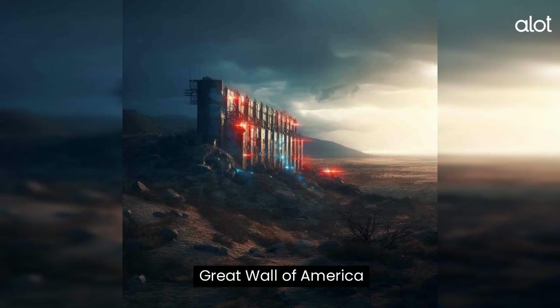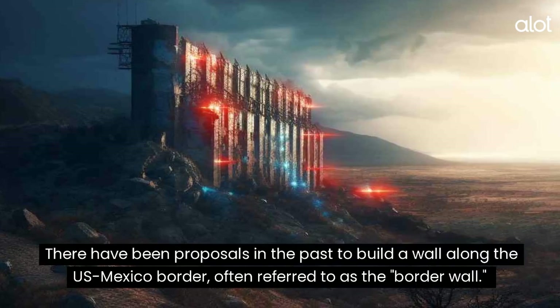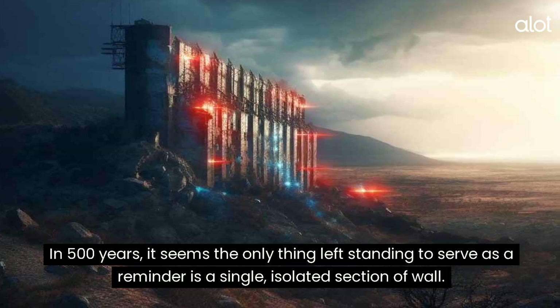Great Wall of America. There have been proposals in the past to build a wall along the U.S.-Mexico border, often referred to as the border wall. In 500 years, it seems the only thing left standing to serve as a reminder is a single, isolated section of wall.